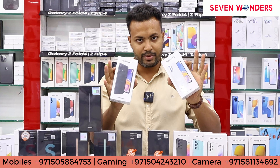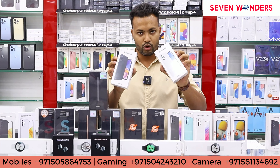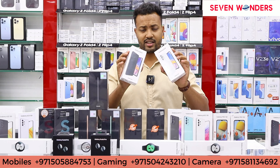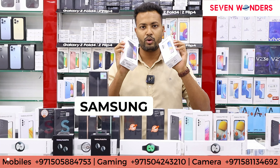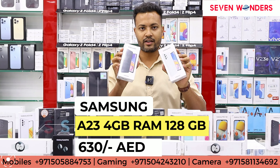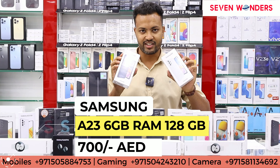64 GB, 128 GB, and 6 GB 128 GB. Whatever you need you will get. In the A23, 64 GB will get 595 dirhams, 4 GB 128 GB will get 630 dirhams, and 6 GB 128 GB will get 700 dirhams.